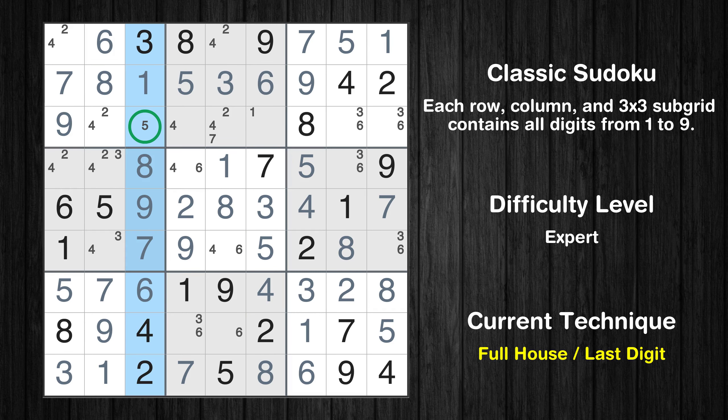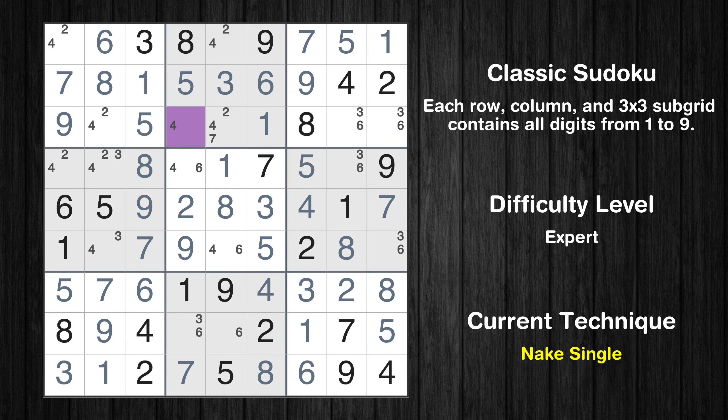Only 5 is missing in the third column. Only 1 is missing in the sixth column. Cell row 3, column 4 is a naked single. Cell row 1, column 5 is a naked single.